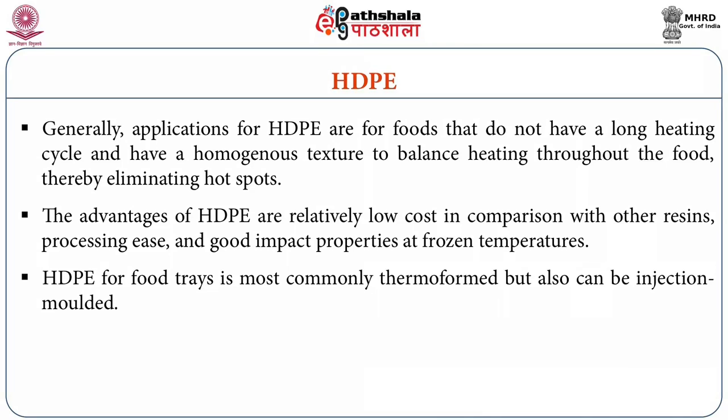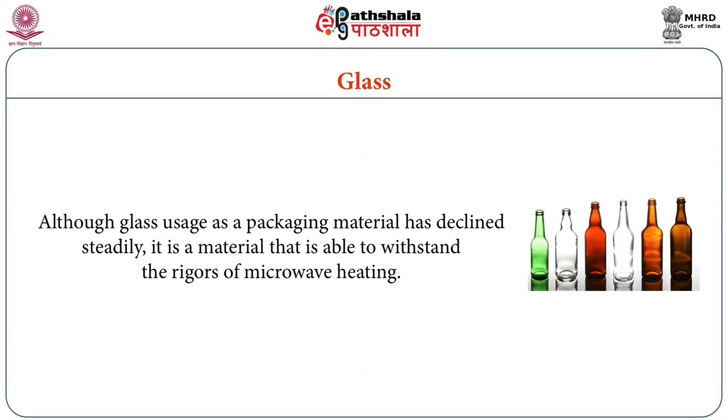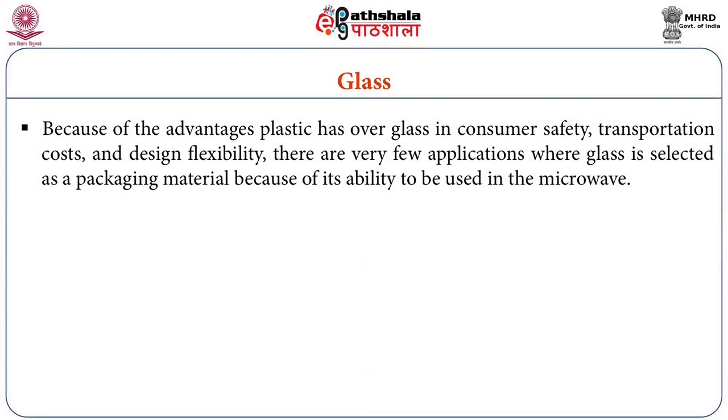HDPE for food trays is most commonly thermoformed but can also be injection molded. Although the usage of glass as a packaging material has declined steadily, it is a material that is able to withstand the rigors of microwaving. Because of the advantages plastic has over glass in consumer safety, transportation cost and design flexibility, there are very few applications where glass is selected as a packaging material for its ability to be used in microwave.